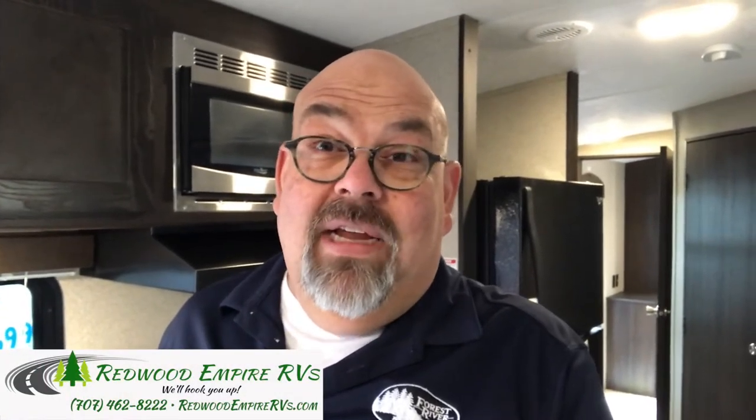Hello everybody, it's Tony again from Redwood Empire RVs, the little dealer with the big deals. Today we are in a Springdale 38BH. It's a big bunkhouse trailer that could either be used perfectly as a travel trailer or permanently. Let's say you have a winery or a place where you need an extra guest house, or you just want to live in it. This trailer has all of that, and I'll show you now.